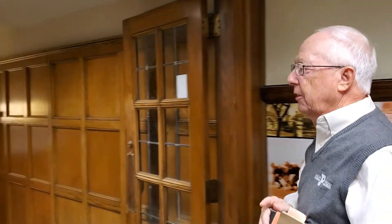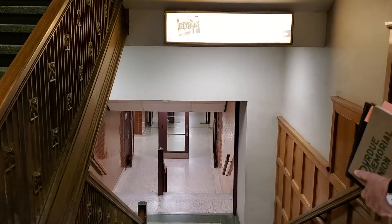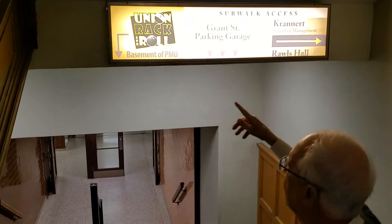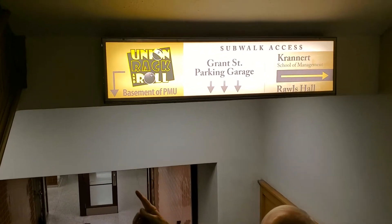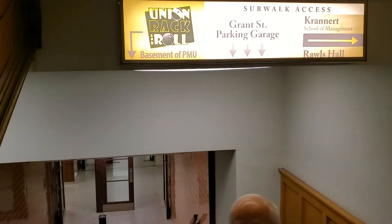We're basically on the east end of the Union on the ground floor — these steps go out into the garage, so I think logistically you have an idea of where you are. We go down the steps and you'll get an idea of the Rack and Roll in the basement of the Union dome. We'll meet you down at the bottom of the steps.